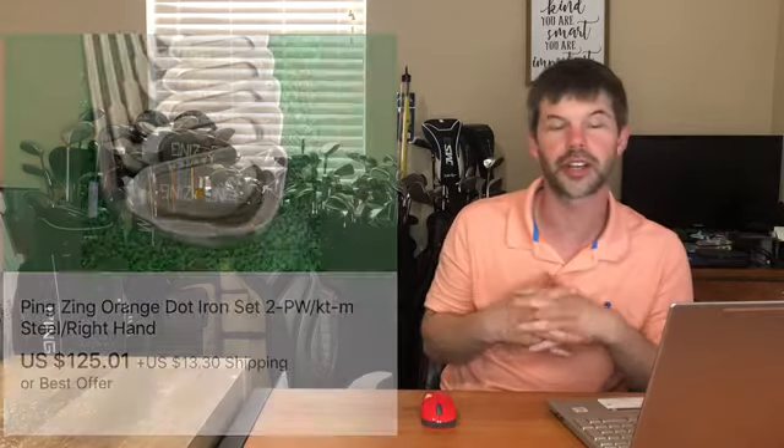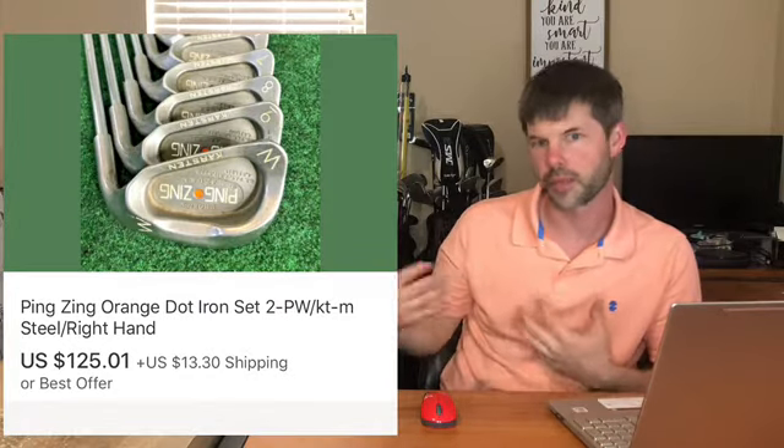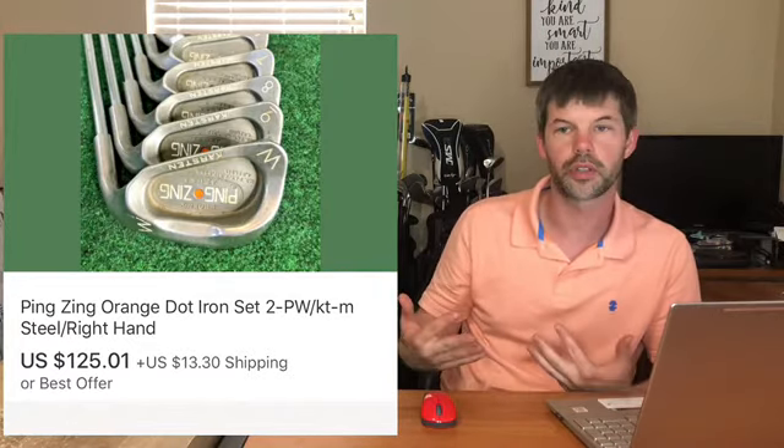Next up is a Ping Zing orange dot iron set. This is the regular first version of the Ping Zing sets and they still sell very well. The Ping Zing Twos sell even better, but this set still sold well. I picked these up in a bulk deal of golf clubs for about $50 and sold the set for $125 plus shipping.